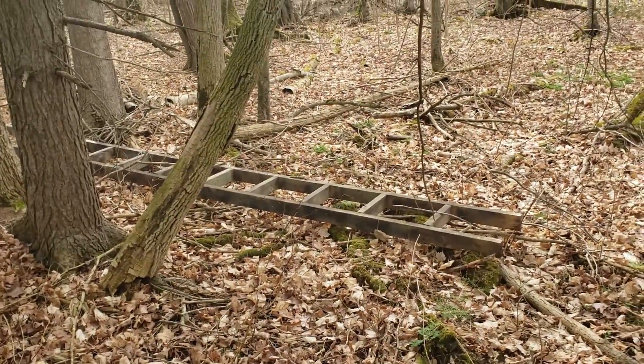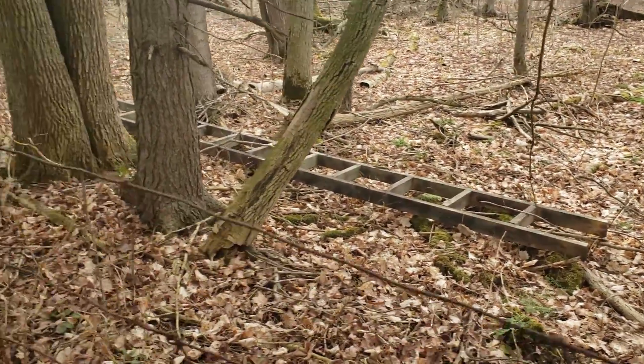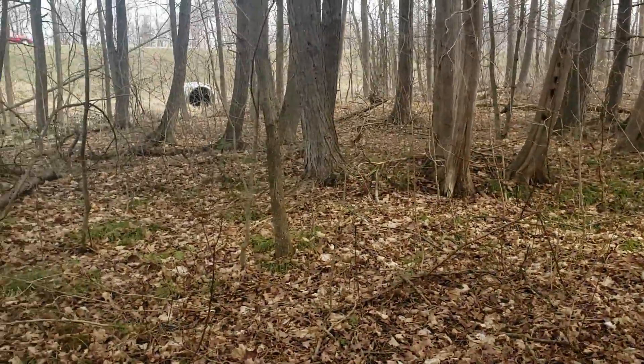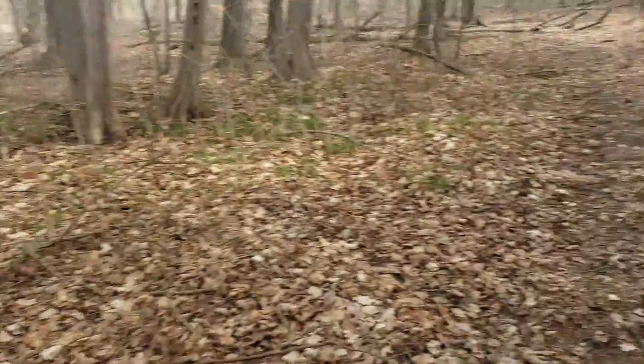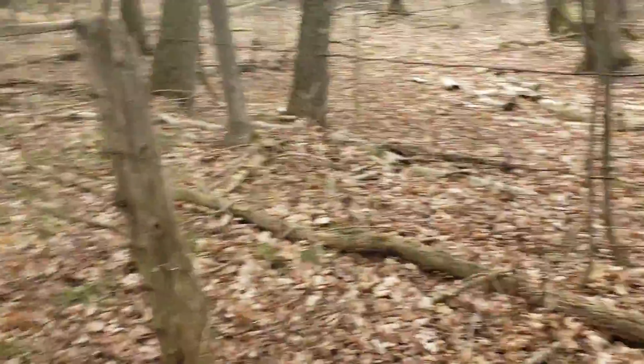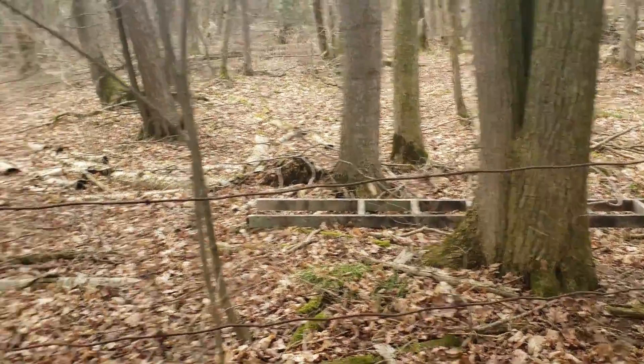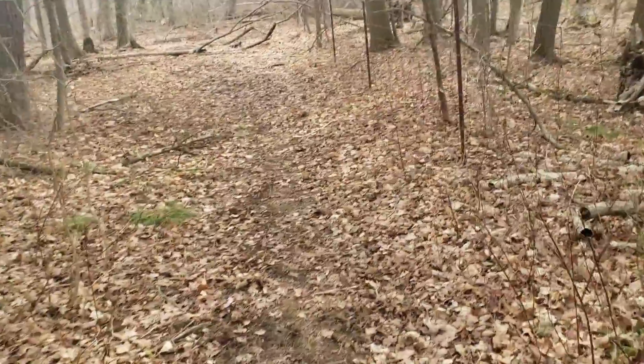A wooden ladder! That's kind of cool. Close to the highway, but that's alright. Makes you wonder — people making tree forts back here?